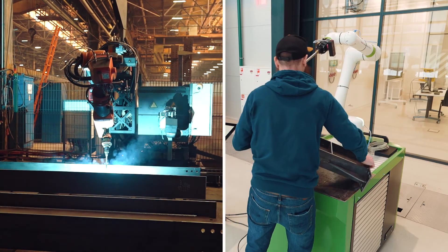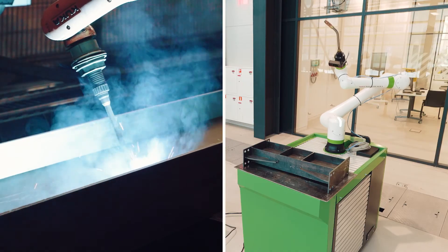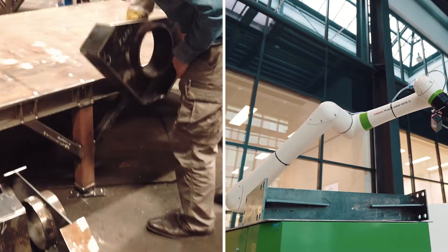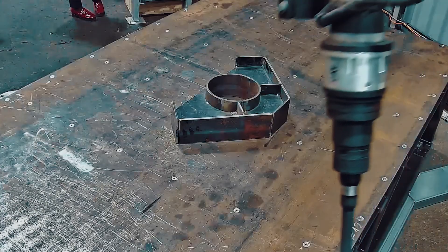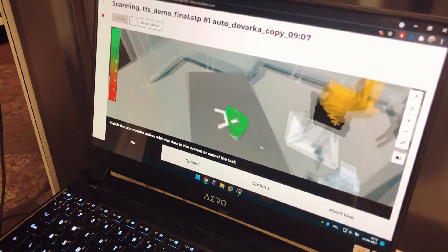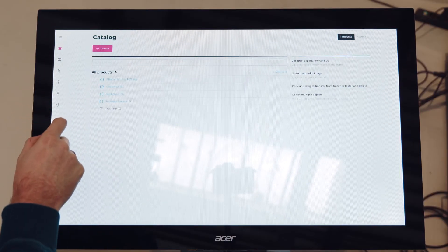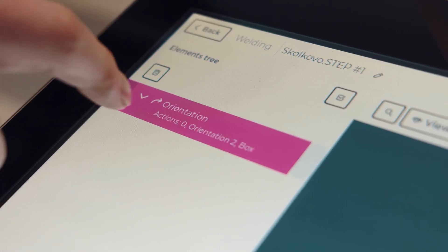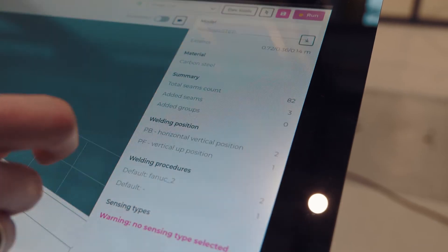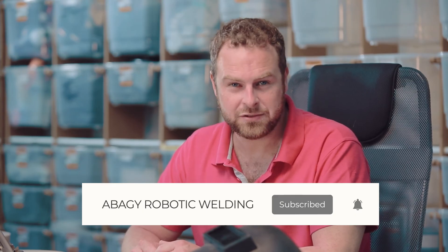To wrap it up: cobots and industrial robots differ fundamentally in terms of safety, mobility, control interface, speed, accuracy, load capacity, and reachability. They both require the programming of each coordinate in the robot's trajectory. Abadji brings together the best of both robot types while eliminating the need for programming. Its automatic robot path generation, adaptability to deviations, and recognition of fixtures make programming a breeze. Thanks for joining us today as we got into the differences between cobot and industrial robot programming. Stay tuned for more exciting content — subscribe, leave comments, and I'll catch you in the next video. Cheers.